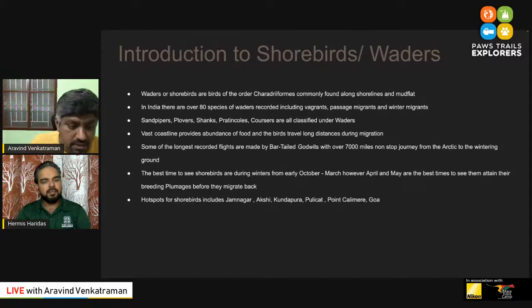The feeding at wintering hotspots is so important for these birds that when they migrate back to the breeding grounds, they have a healthy breeding season. In India, Jamnagar has been and still is the top spot for shorebirds, but over the years, thanks to many photographers and birders, new places have been uncovered: Alibag and Rewas near Mumbai, Kundapura in Karnataka, Pulicat near Chennai, Point Calimere, and Goa. Most places are now on the map as hotspots to see shorebirds and waders.